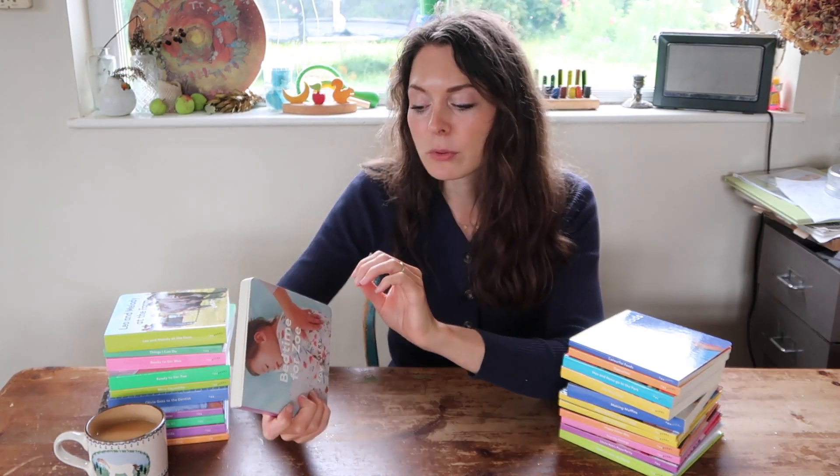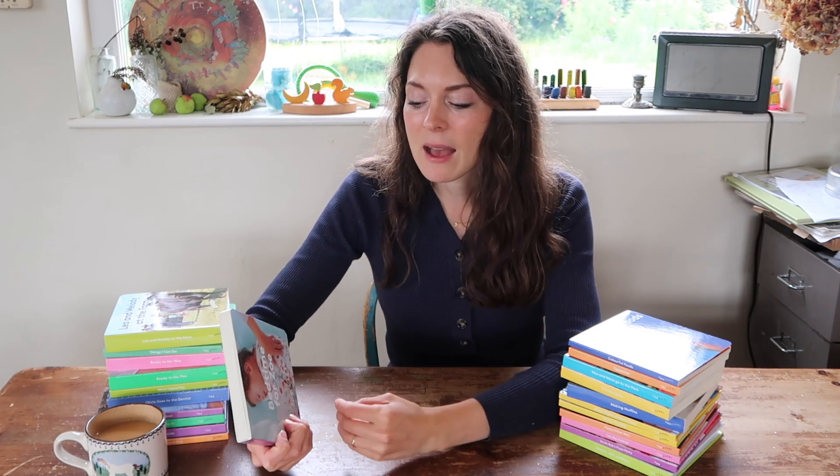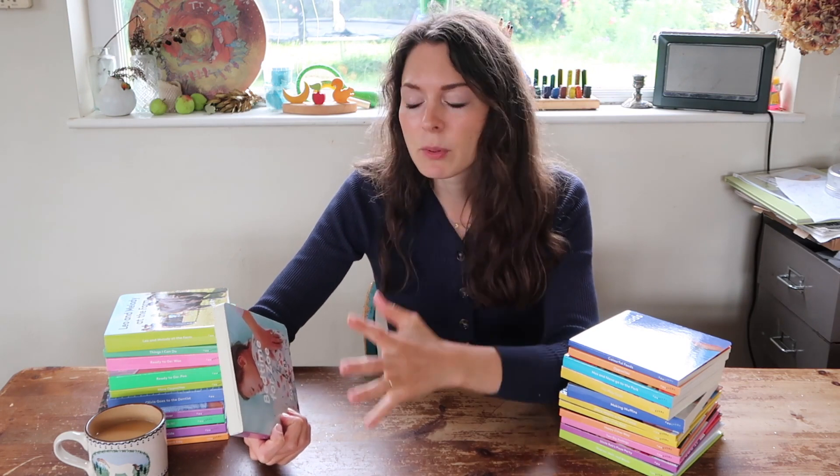As someone who's a complete book fanatic with so many different types of books, I think these Montessori books are so important for teaching children about regulating emotions and experiencing real-life things. I have plenty of beautifully illustrated books in our house and those are equally important — they're teaching children depth of story, beauty, and there's so much visual interest for them to grasp and explore.